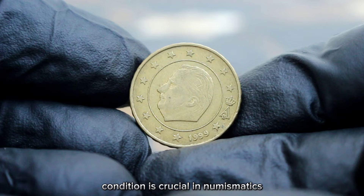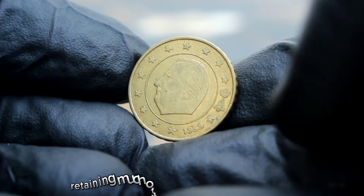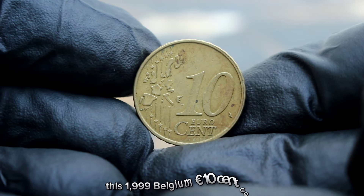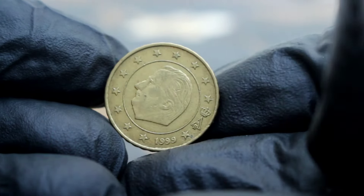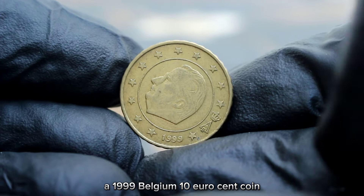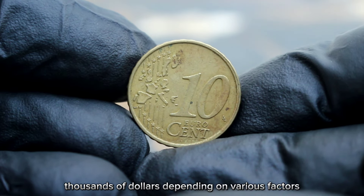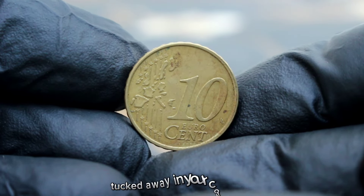Condition is crucial in numismatics. Coins in extra fine condition are well preserved with minimal wear, retaining much of their original luster and detail. Given its extra fine condition, this 1999 Belgium 10 euro cent coin commands a premium in the collector's market. As of today, it can fetch anywhere from $98,000 depending on various factors such as demand and availability. So if you happen to have one of these gems tucked away in your collection, it might be worth more than you think.